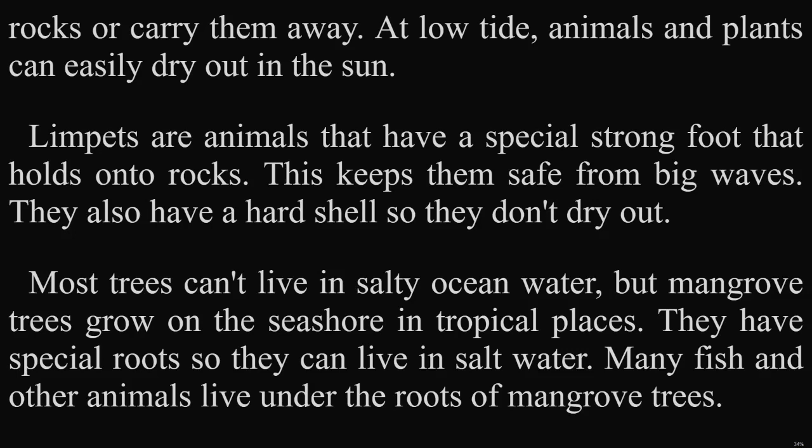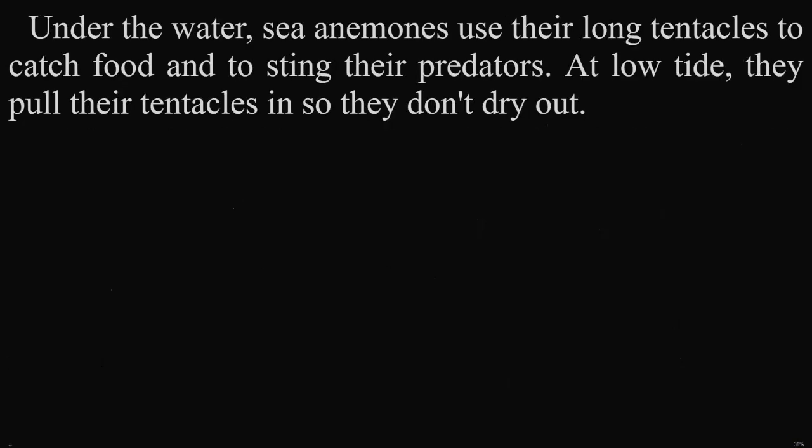Most trees can't live in salty ocean water. But mangrove trees grow on the seashore in tropical places. They have special roots so they can live in salt water. Many fish and other animals live under the roots of mangrove trees. Under the water, sea anemones use their long tentacles to catch food and to sting their predators. At low tide, they pull their tentacles in so they don't dry out.